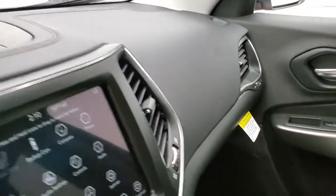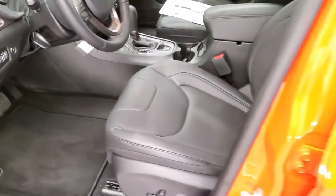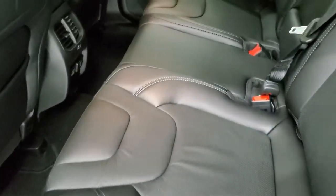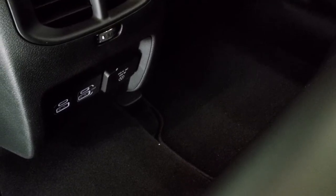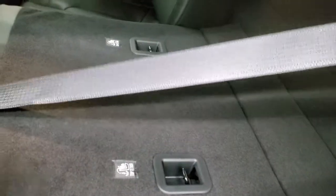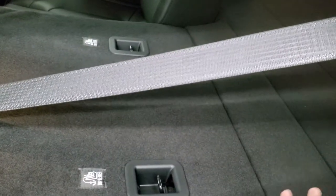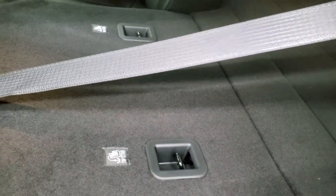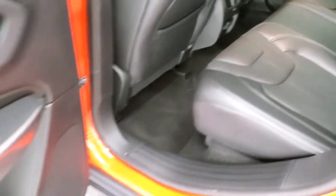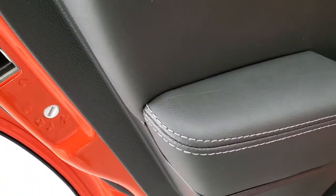Checking out the back seats — plenty of room back here. You do get the LATCH child safety system for any child car seats. You get two USBs, two USB-Cs, and a 115-volt 150-watt plug-in. These seats do fold down for extra storage, and you can see just how nice and flat they go — it's all one piece so nothing ever falls behind. Side curtain airbags make it a very safe vehicle, and you do get child safety locks on the back doors.